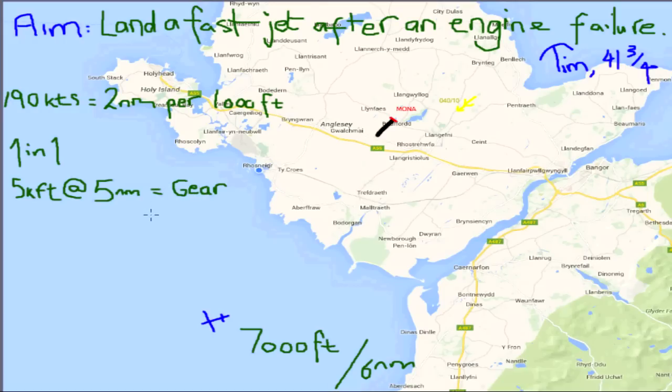Once I'm on the one-in-one at 5,000 feet and five miles - brilliant. With gear configured I now fly at 175 knots rather than 190. I hold those parameters and I'm looking for about 14 degrees nose down in the head-up display on something called the runway designation - my threshold marker. Once I get that 14 degrees nose down, I'll configure with full flap.